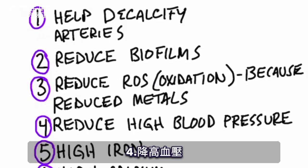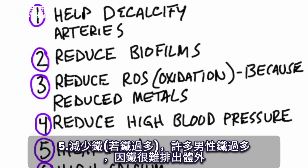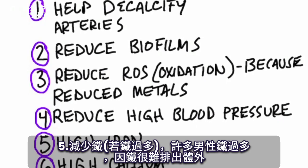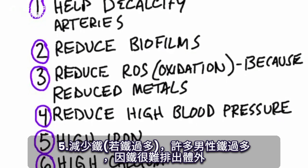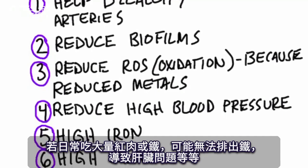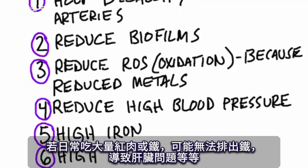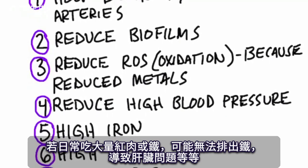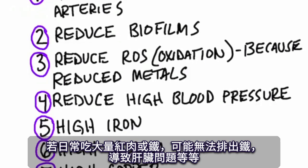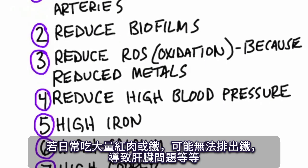Number four, it can help reduce high blood pressure. Number five, it can help reduce iron if you have too much of it. A lot of men have way too much iron because the body has a hard time getting rid of it. So if you take it on a regular basis because you're eating a lot of red meats, iron supplements, spinach, or whatever, you might not be able to get rid of it and it can create some problems with your liver.